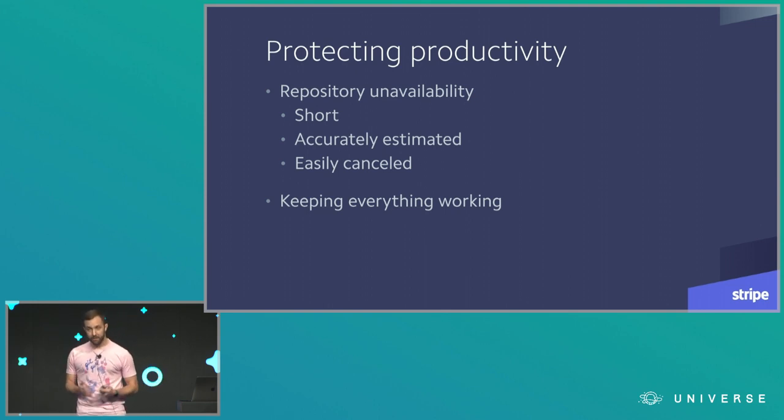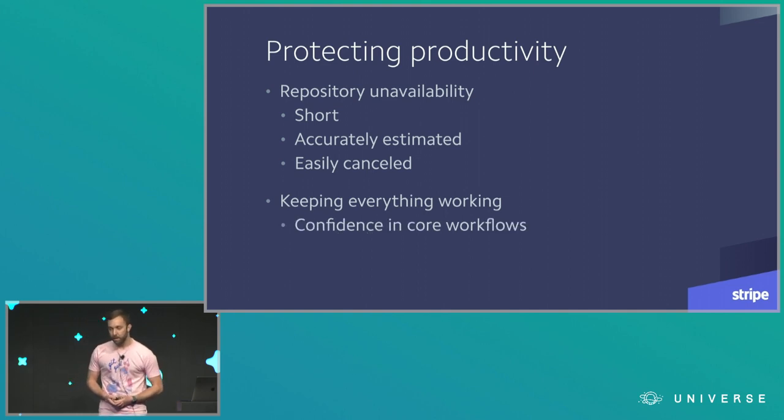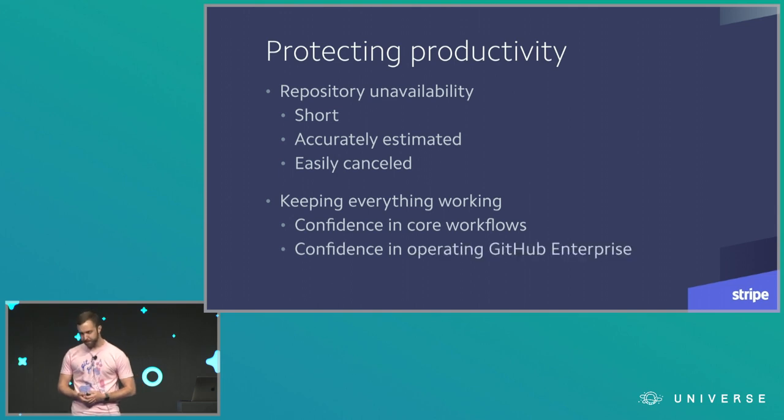Another part of protecting productivity is keeping everything working after the migration once we were fully on GitHub Enterprise. We needed confidence that all of our core development workflows would continue to work: writing code, pushing a branch, CI running a build, reviewing test results, opening a pull request, doing code review, merging, and deploying. All that would have to keep working just like it did before. We also needed confidence we could operate GitHub Enterprise with an acceptable level of availability, since this was a brand new piece of software we had no experience running.